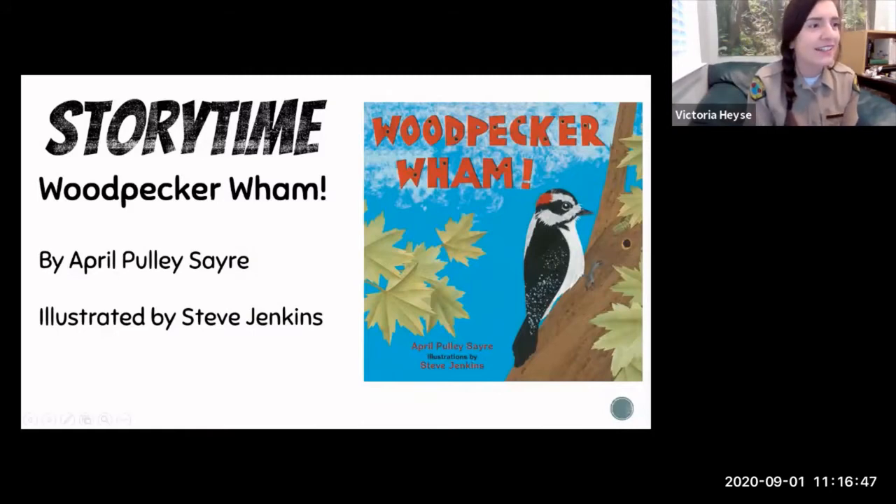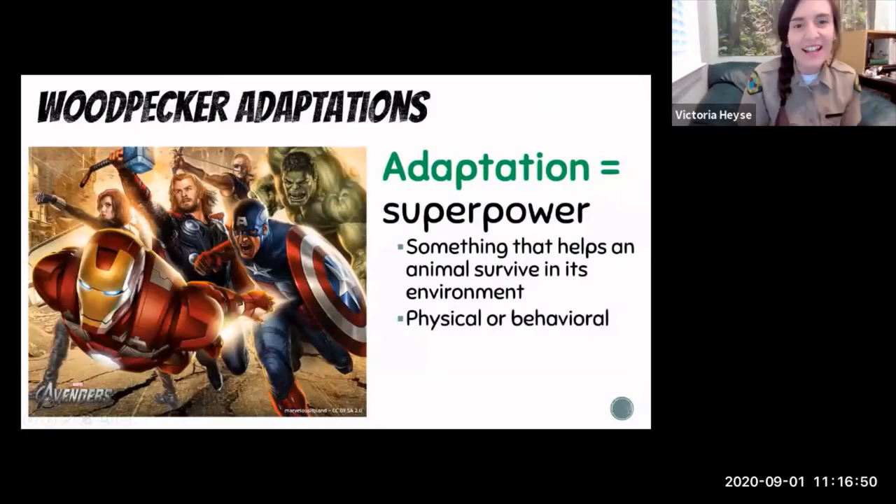Woodpeckers have lots of really neat adaptations. I like to think of an adaptation as an animal's superpower — something that helps an animal survive in their environment. An adaptation can be something physical on their body that allows them to do something really special, or it could be behavioral — maybe they've learned to do something that helps them survive. I'm going to talk about many different woodpecker adaptations and why these make them really valuable to other animals and their habitat.